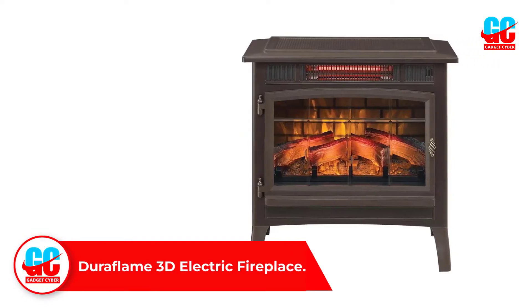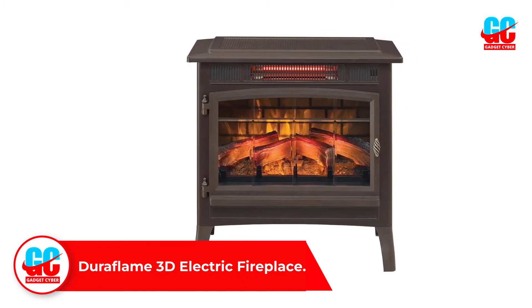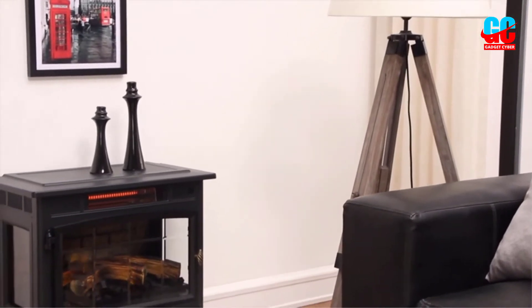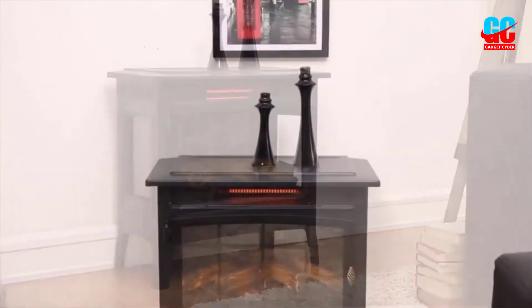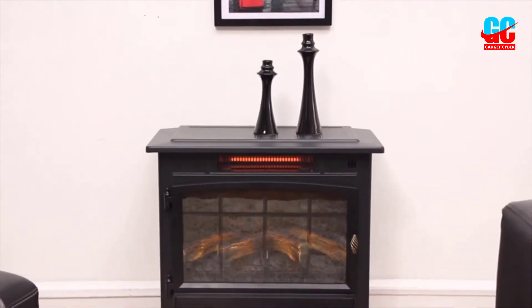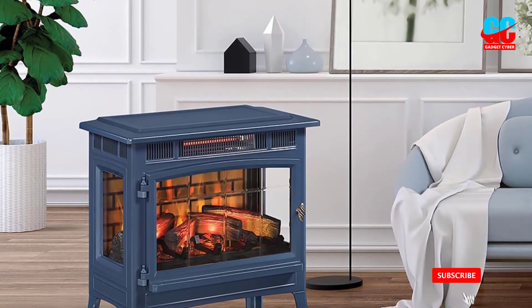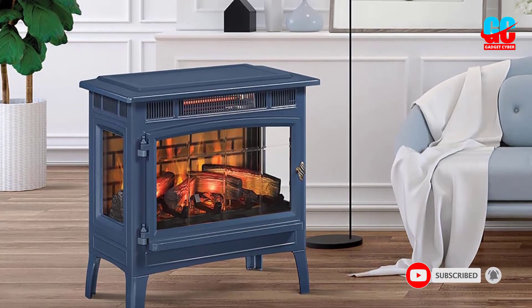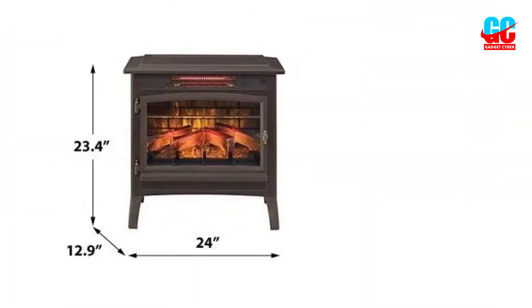Number two: the Duraflame 3D Electric Fireplace. For the traditional style of a wood-burning stove without any of the work, the Duraflame 3D infrared electric fireplace stove fits the bill. The 3D flames with five intensities mimic a real wood fire, and this little powerhouse can heat rooms up to 1,000 square feet. The unit comes with an adjustable thermostat and remote control. Color options include bronze, black, black and crackle bronze, crackle bronze and crackle, cinnamon and crackle, cream, cream and crackle, French gray, and navy.